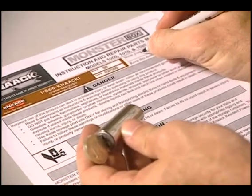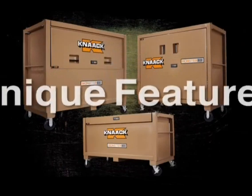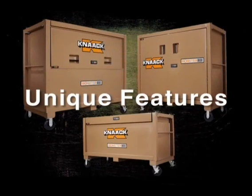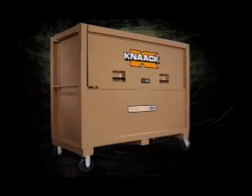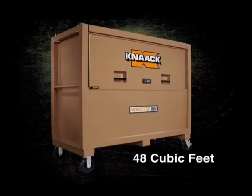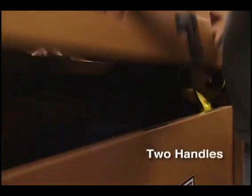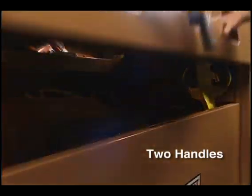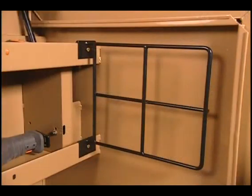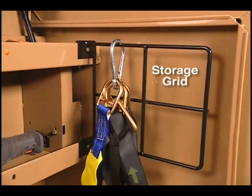Each piano box, cabinet, and chest also has its own unique features suited for particular jobs. The piano box offers 48 cubic feet of storage space and has two handles that allow users to open the box easily and have both hands safely out of the way when closing it. Inside, the piano box has a special storage grid to keep items like personal fall protection dry and untangled.